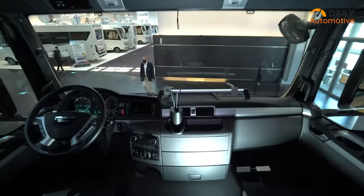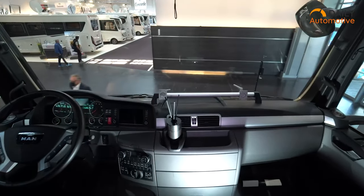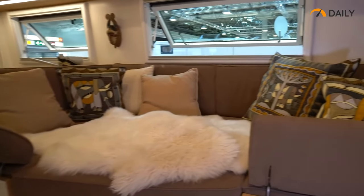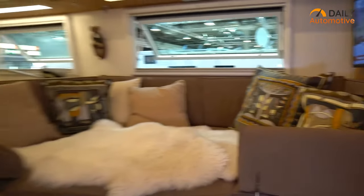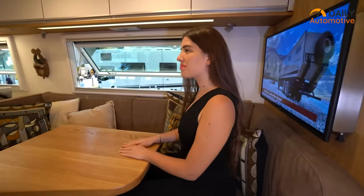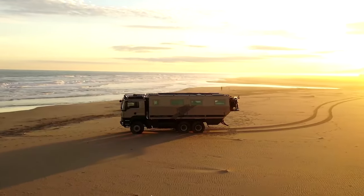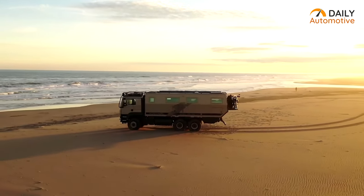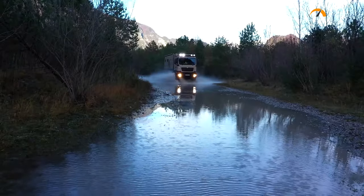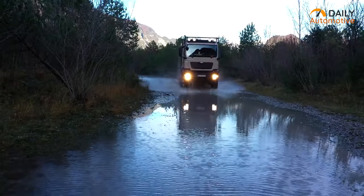Inside the cabin, you'll find supreme comfort and luxury. It features high-end amenities such as air conditioning, a full kitchen and a complete entertainment system. The cabin can accommodate up to five people with a spacious open-plan design. The Action Mobile Global XRS 7200 Home is the perfect choice for those who want to experience an extreme off-road adventure in the lap of luxury.